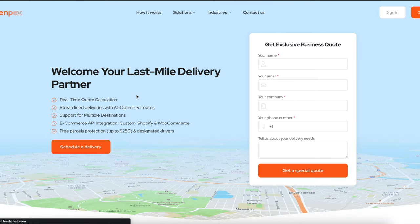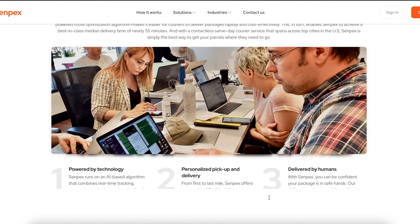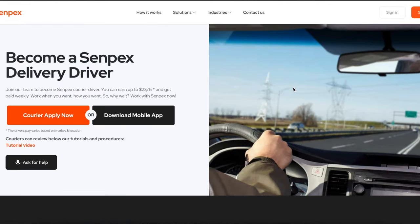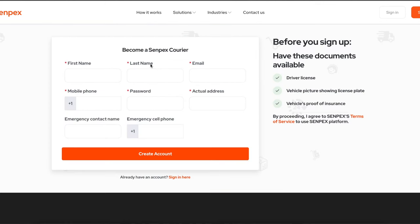The next company is Cynpex. To apply, scroll to the bottom of their website. Under Opportunities, click Become a Courier. You can apply on the website or download the mobile app. You enter your first name, last name, email, and address. You'll need a driver's license, a picture of your vehicle, your license plate, and proof of vehicle insurance. That's all you need.